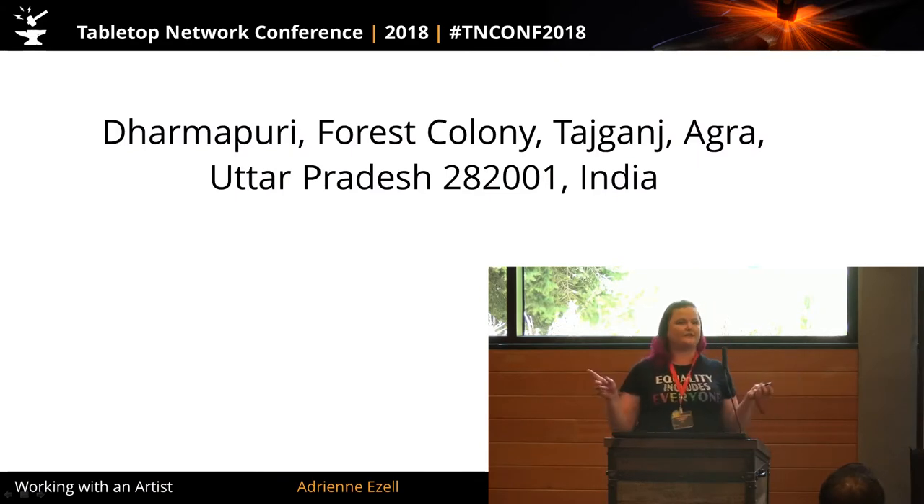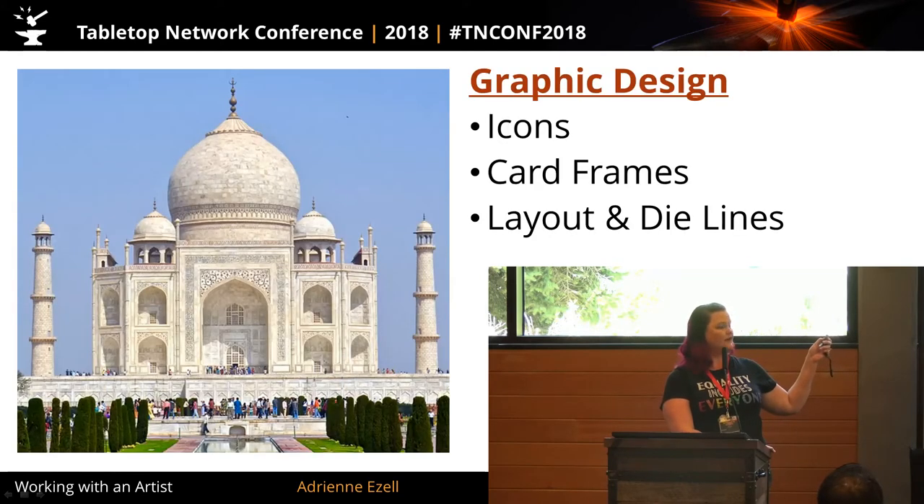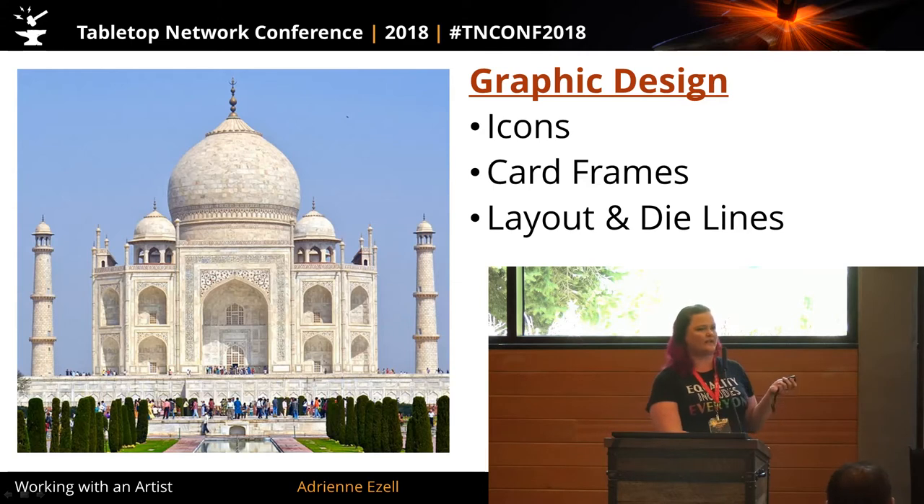First I want to talk about the difference between graphic design and illustration. There's probably a few people in the room that this means something to — most of us have no idea. That is the address of the Taj Mahal. Graphic design is to illustration like road signs are to attractions. Graphic design specifically is icons.